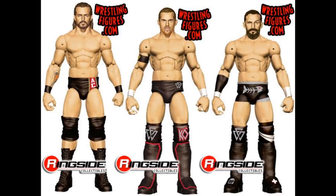Next up, we have the Undisputed Era Epic Moments Pack without their shirts. We saw images of them with their shirts on, but here they are. I think all the body types and attires look great, so I cannot wait to see what this set looks like in final product. The hair for Adam Cole is a little bit darker here, but the final product was lighter.